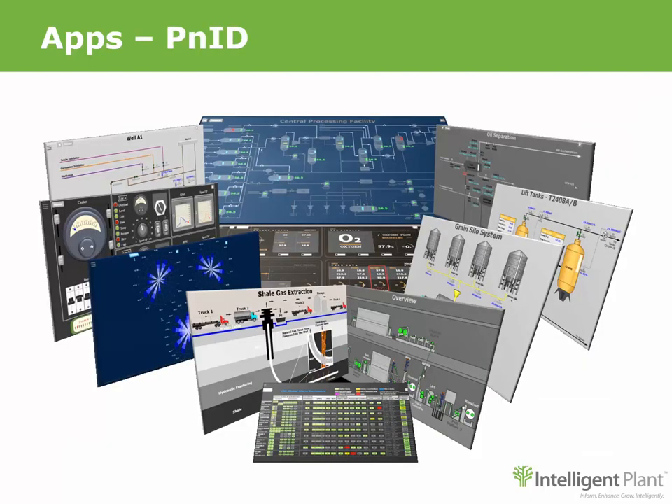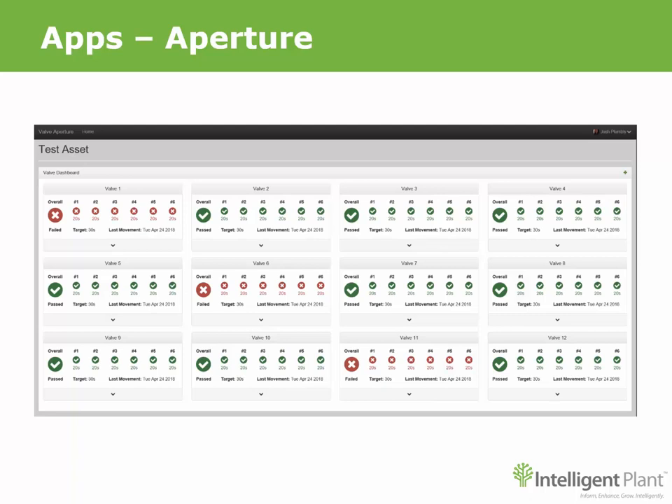Bring your plant operations to life with visualizations created in PNID, and provide operators with views showing dynamic process values and indicators that specify how their plant process is performing in real time. Aperture uses alarm and event data to calculate the movement time of valves — ESD valves, for example — and highlights valves that are operating outside their expected times.